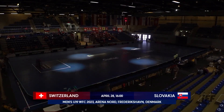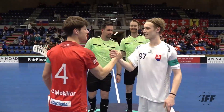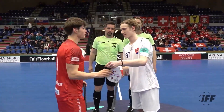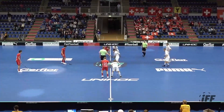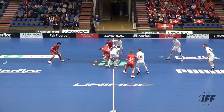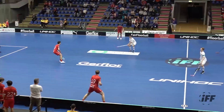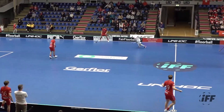It is the clash between Switzerland and Slovakia. This game basically starts 0-0, which they know, but they still have to be very focused and put on a strong performance on the court to win this game.